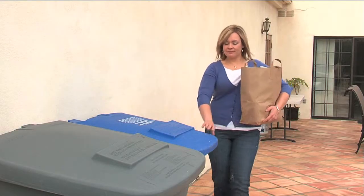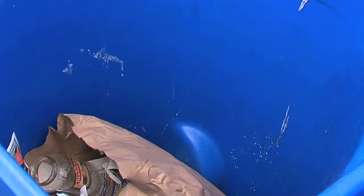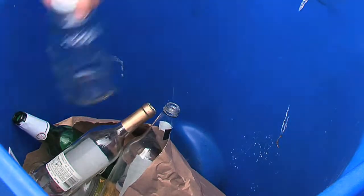G is for glass containers: all bottles, jugs, and jars, clear or colored.